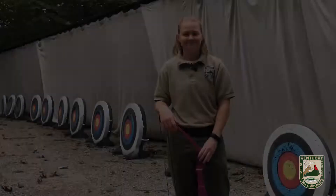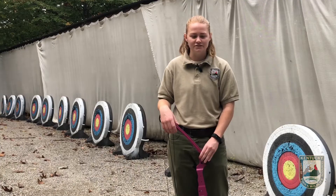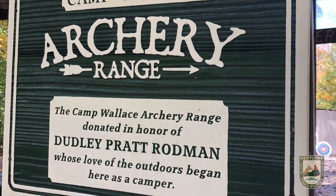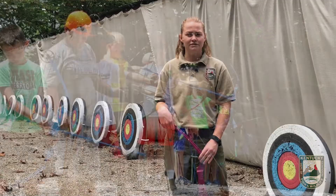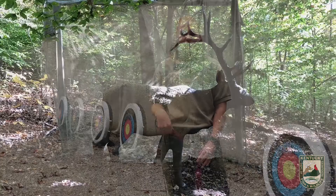My name is Jasmine Johnson, I am a conservation educator with the Kentucky Department of Fish and Wildlife Resources. I am here at the archery range at Camp Wallace, where campers will come down here two times throughout the week. The first time they come, they will sit through a lecture to take their hunter safety course test. Then they will take a field test where they get to shoot the bows, where we will show them how to properly and safely use the bows. They have to earn enough points on the range to make it into the field course where they shoot 3D targets.